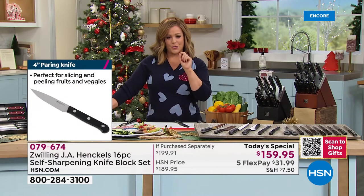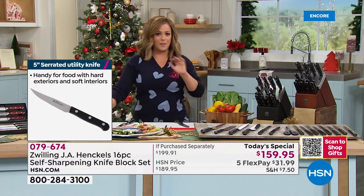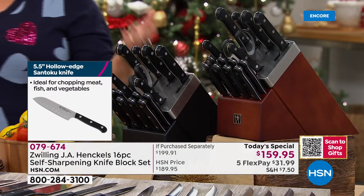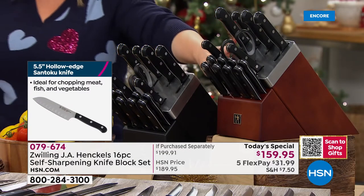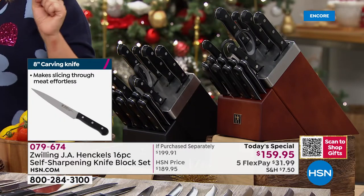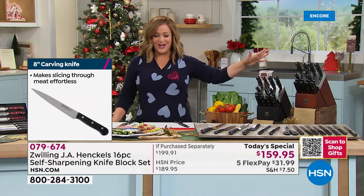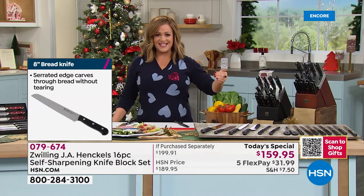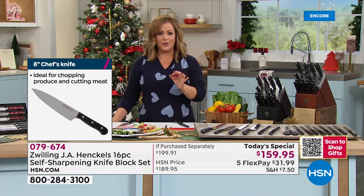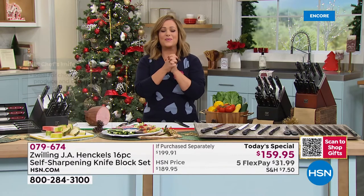Your item number is 0-7-9-6-7-4. All you do is choose the color of your block — the black is gorgeous, the walnut is exclusive. This is the biggest bundle we've done from Zwilling, that gold-standard brand always in the top best-selling lists. There is nothing more important in the kitchen than your knives and cookware.